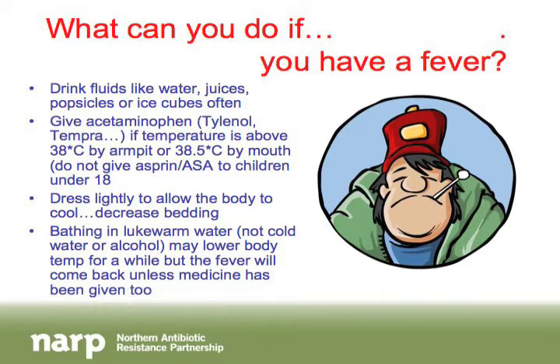Another option is acetaminophen — Tylenol or Tempra — if your temperature is above about 38 degrees by armpit or 38.5 by mouth. Never give aspirin to kids under 18, as it causes other problems, though it's an option for adults. Some parents choose Advil or Motrin. In healthcare we recommend acetaminophen because it's been around longer with thousands of studies confirming its safety. Advil and Motrin are newer with less research, but the choice is up to the parent.